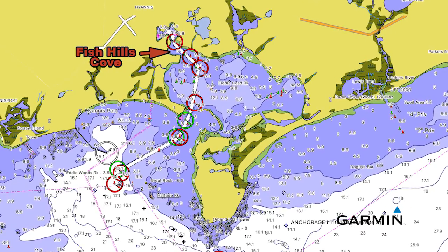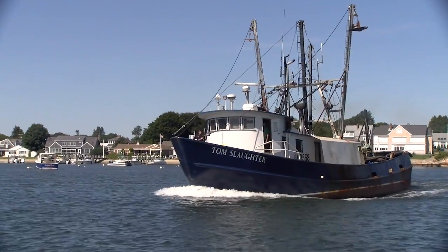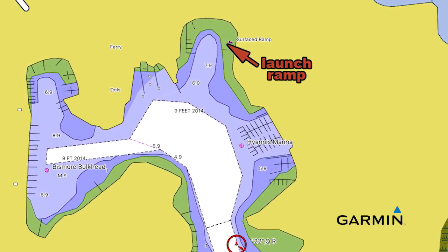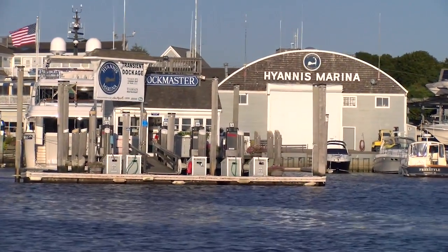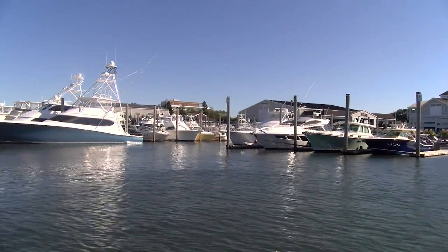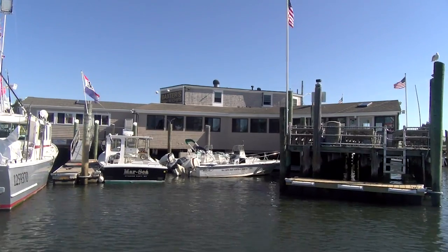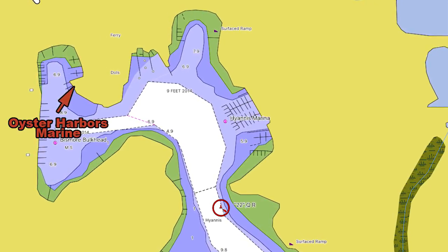As you come into Hyannis Inner Harbor, Fish Hills will be on your port side. In Fish Hills there's a boat ramp that's very shallow with limited parking. The other ramp is the Gary Brown boat ramp, where you can launch deeper hull vessels. As you enter the Inner Harbor area, you'll have Hyannis Marina on your starboard side, which has a fuel dock and transient dockage — it's the only place to get fuel in the Inner Harbor. I'm going to visit the shanties later and we're going to have lunch at Baxter's. Right after Baxter's is the Oyster Harbor Marine dock.